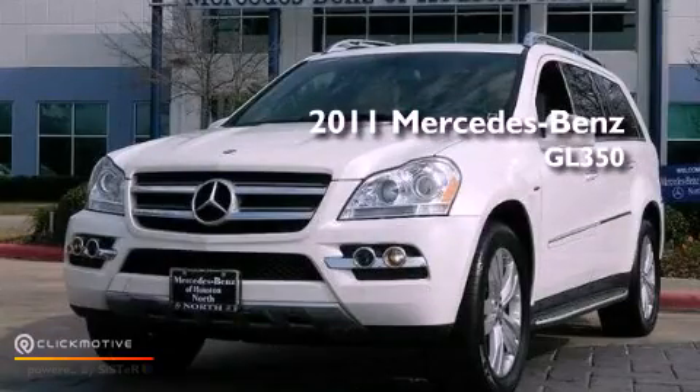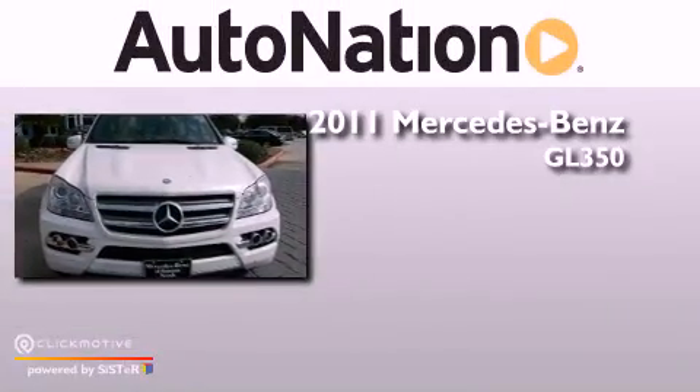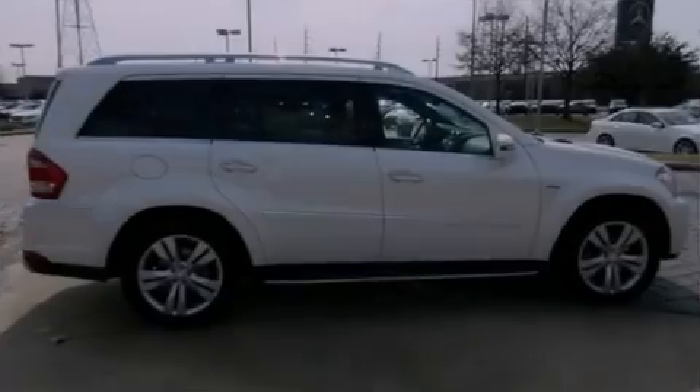This is a certified pre-owned 2011 Mercedes-Benz GL350. This crossover has a 7-speed automatic transmission, a 3.0-liter V6, and all-wheel drive.